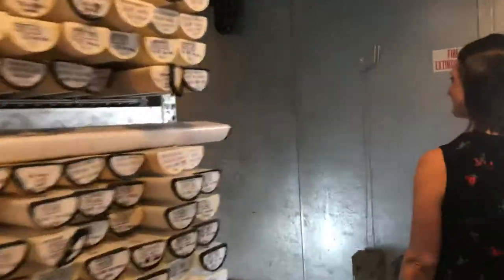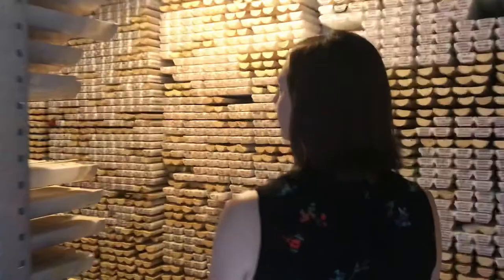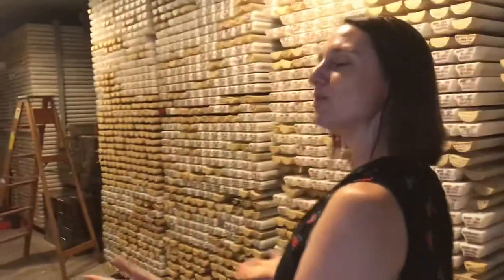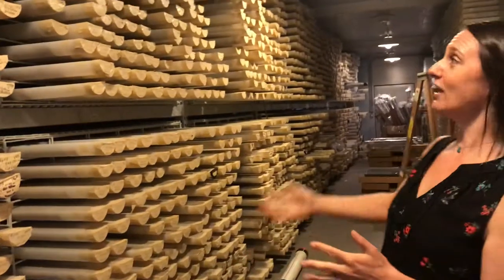I guess that's important to keep them preserved though. It is — we don't want them to dry out or grow mold. Just like food in your refrigerator, we want to preserve them.